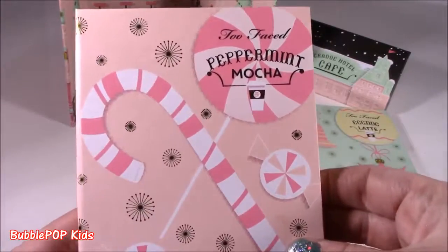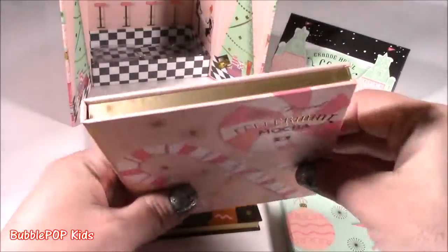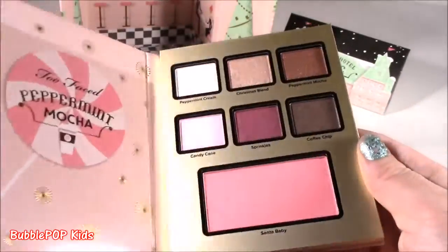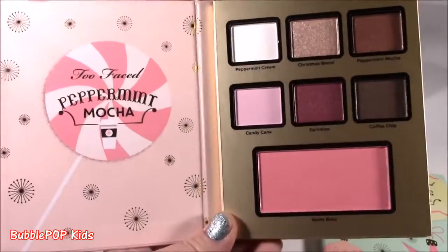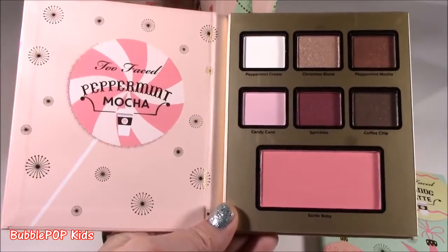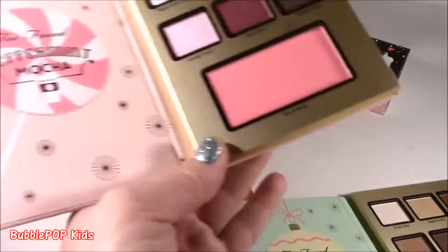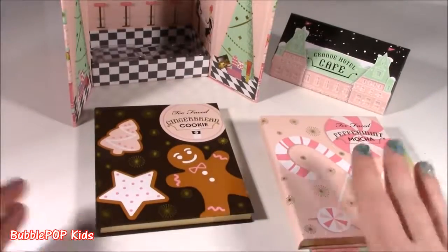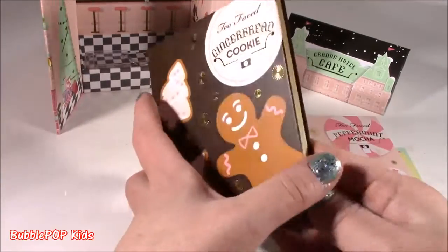Look at this one — Peppermint Mocha! For this book, it's got such a cute little picture. They look like these little itty bitty books or diaries. It's got a candy cane, little cookies, little candies — just adorbs. Different colors! It smells super good; it has a little bit of a peppermint, minty smell and also that coffee mocha. I don't know how they do it. We get six eyeshadow colors and another blush. These look beautiful. The pigments on Too Faced shadows are amazing. I think it was like maybe 40 or 50 dollars, but it's well worth it because these will last you a super long time.